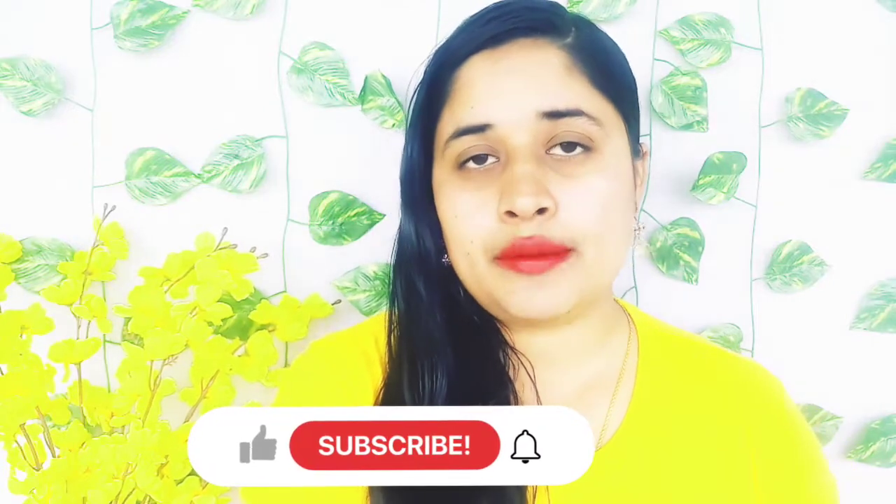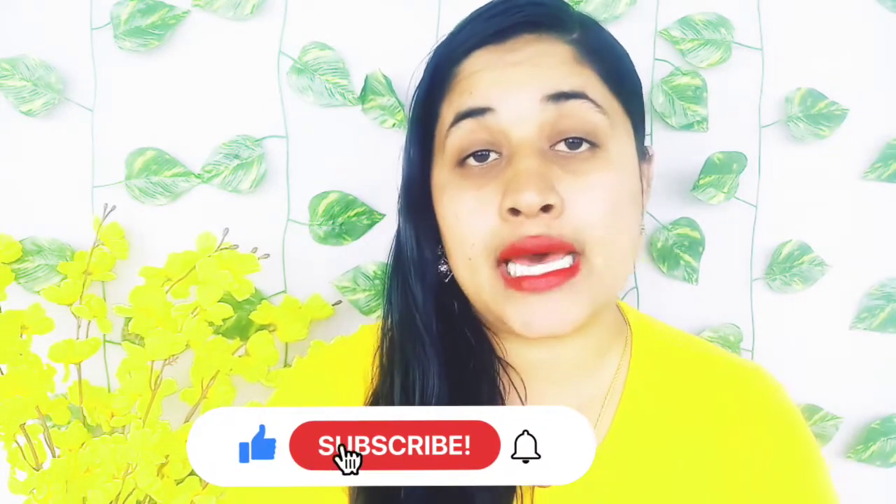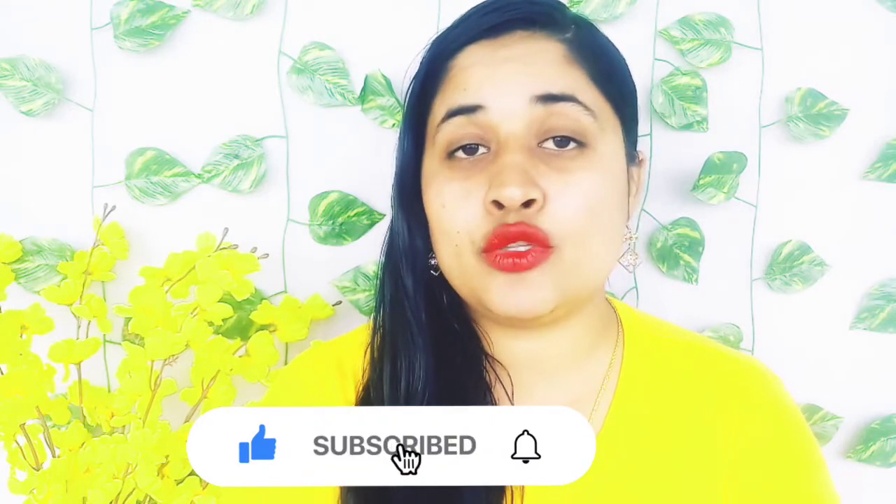Hi everyone, welcome back to my channel, welcome back to another hair growth video. Today I'm going to share a remedy which helps you to grow your hair faster at home, we will not waste much time.